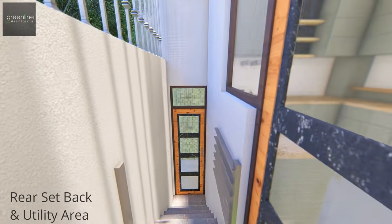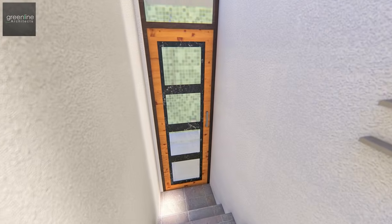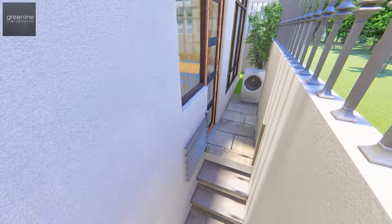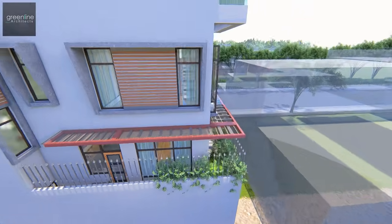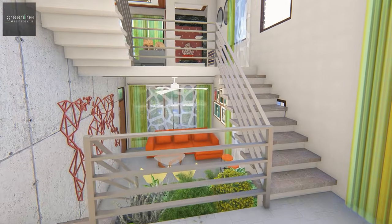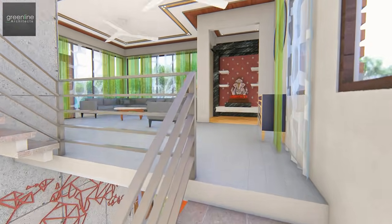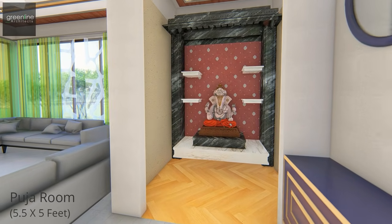The rear setback has a utility space and a stepped-down common toilet for the guests. The family lounge and the puja space are designed on the upper level facing the front, and hold an open balcony.